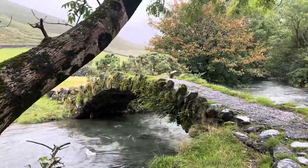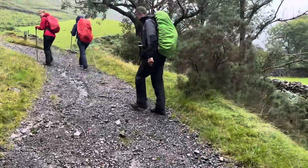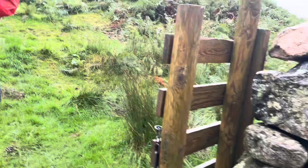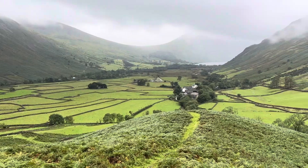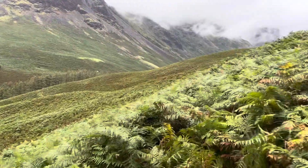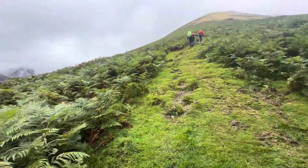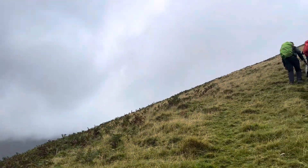Wow, there's so much water! We're starting to slowly ascend up this rocky path. We're coming into the cloud a bit up here.